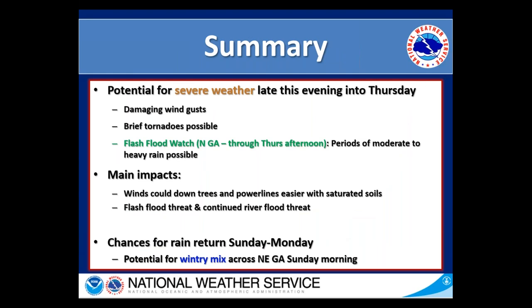Just a quick summary. We do have a potential for severe weather late this evening and into Thursday, with a slight risk across portions of northwestern Georgia and a marginal risk across much of the rest of the area through the overnight hours and into Thursday. Our main hazards are going to be damaging wind gusts; brief tornadoes will be possible, in addition to periods of moderate to heavy rain, which is why we have that flash flood watch in effect across north Georgia through Thursday afternoon. Winds could down trees and power lines even easier than normal with our extremely saturated soils, and this additional rainfall could pose an additional flash flood threat across northern Georgia and a continued river flood threat across the rest of the area. We could see some clearing on Friday and Saturday, but chances return again for rain on Sunday through the first half of next week, with a very slight chance for a wintry mix across northeastern Georgia early Sunday morning.